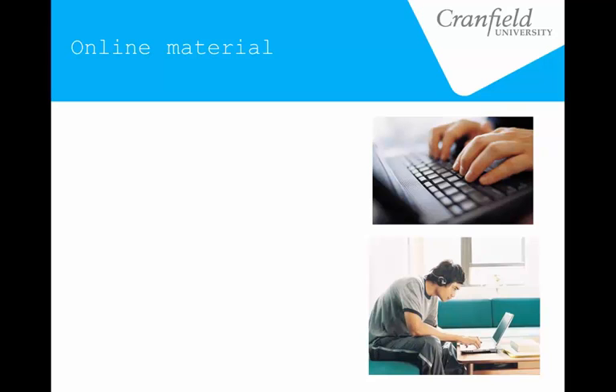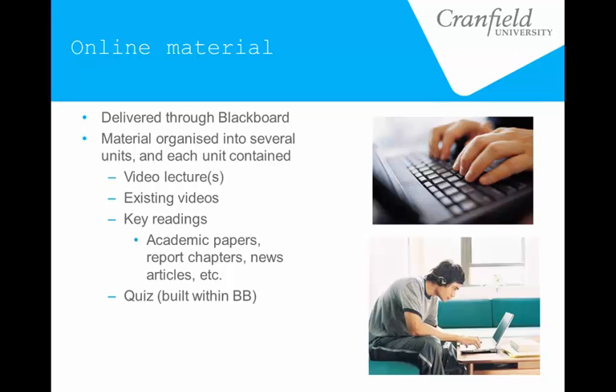The online material was delivered through Blackboard. There are mixed opinions about Blackboard — it is our university's chosen format so we stuck with that, though I know other people have tried platforms like Moodle. Blackboard did offer us a few advantages, mainly just the familiarity for the students because it was one that they had been using from the beginning of the year.